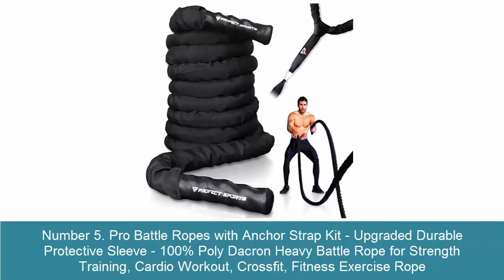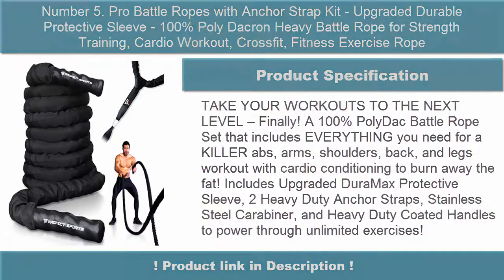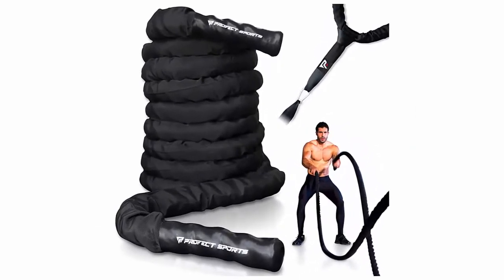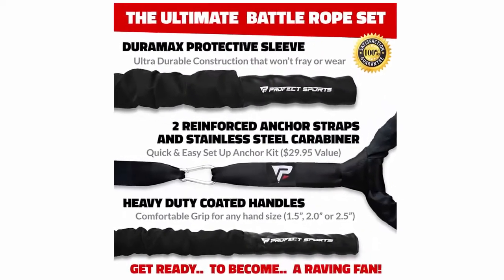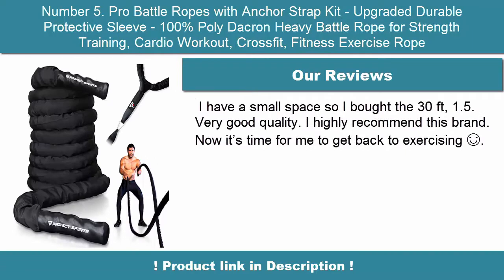Number 5: Pro Battle Ropes with Anchor Strap Kit — featuring an upgraded durable protective sleeve. 100% Polydacron Heavy Battle Rope for strength training, cardio workout, CrossFit, and fitness exercise. A complete battle rope set that includes everything you need for killer abs, arms, shoulders, back, and legs workout with cardio conditioning to burn away fat. Includes upgraded Duramax protective sleeve.